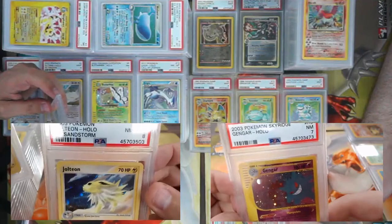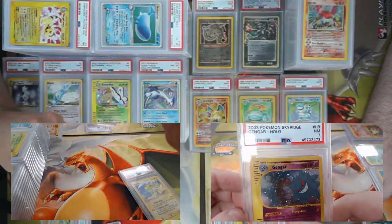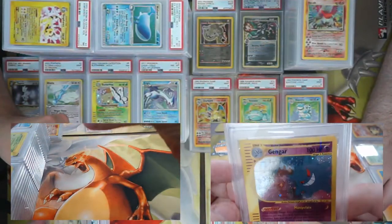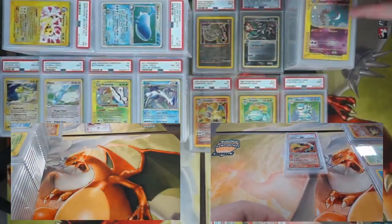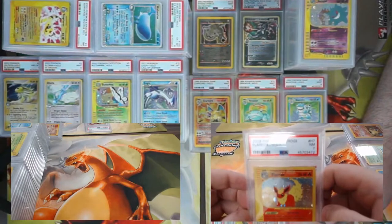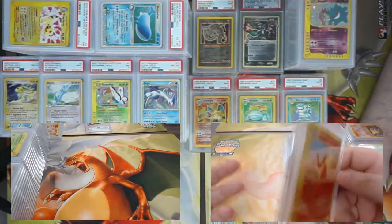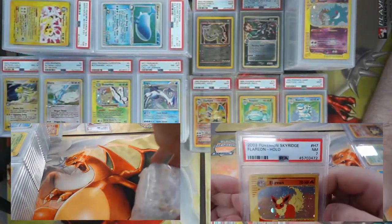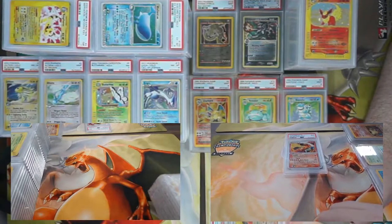We got a Gengar H-foil from Sky Ridge, came back a seven. Great looking card — the art has Articuno and Zapdos in the background. I got a Flareon H-foil from Sky Ridge, came back a seven. Keep in mind everyone, we don't open these cards ahead of time — so we don't really know what we're getting.